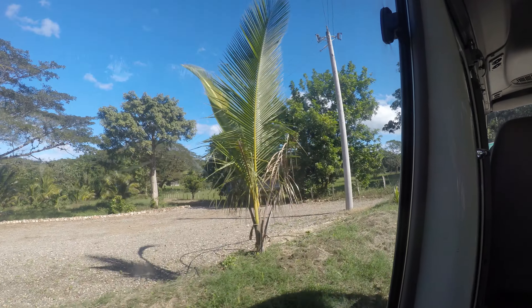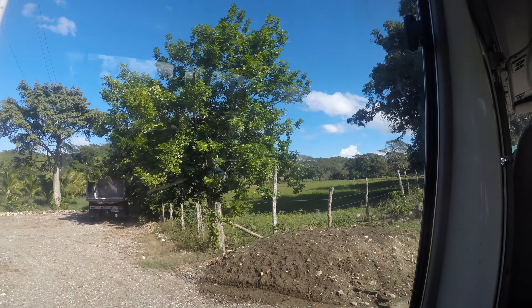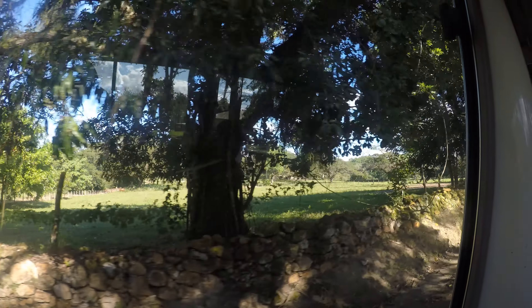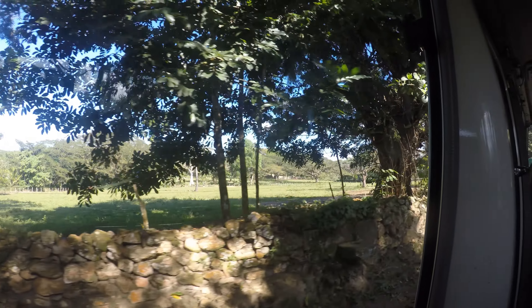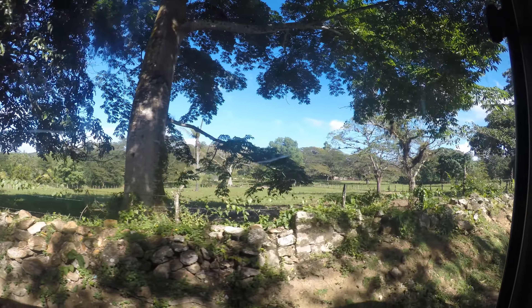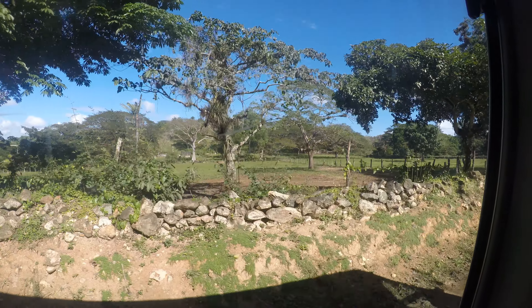Welcome on board. My name is Robin. I'm the man who's going to get you to the Great House in one piece. At the moment, you're about 450 feet above sea level. Once I get you to the Great House, it's going to be about 600 feet above sea level.